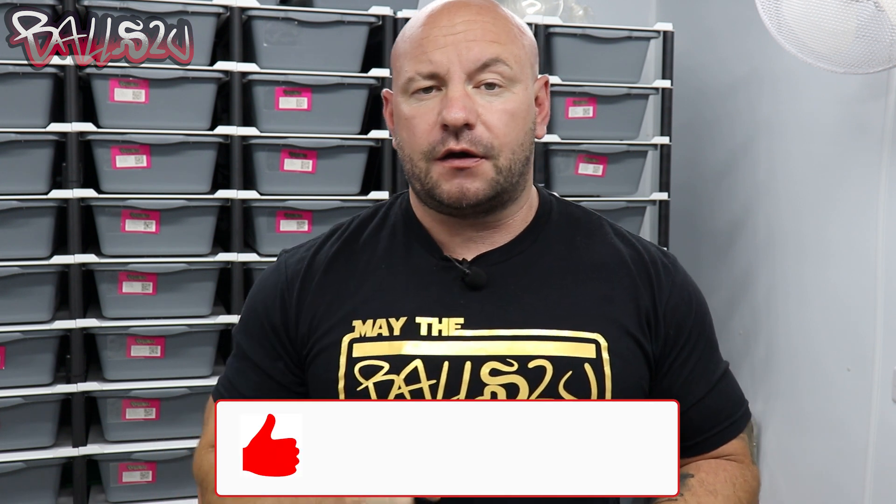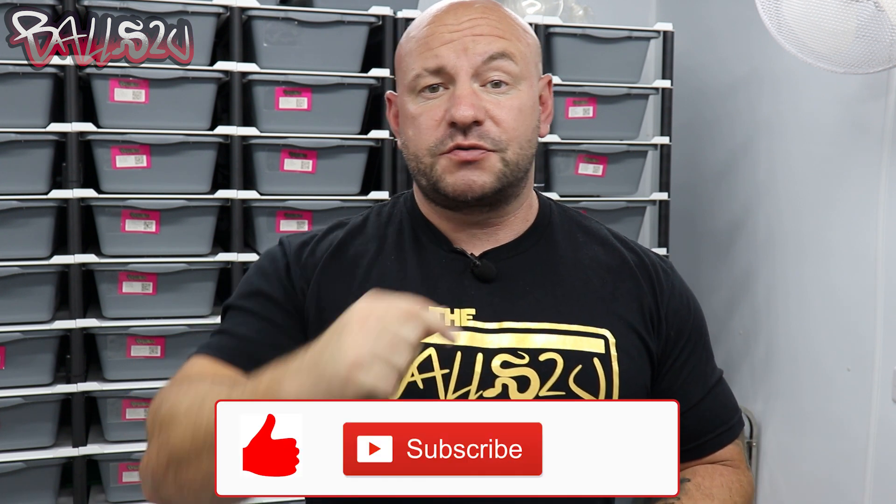I want you guys to do me a favor - could you smash that like button, could you also subscribe if you haven't already, and make sure you hit that notification bell. All this stuff absolutely means the world to me and it enables me to see what you guys are enjoying. Also, if you wouldn't mind leaving me a comment as we go through the video or even at the end, so I know exactly what part of this video interests you about the yellow gene.